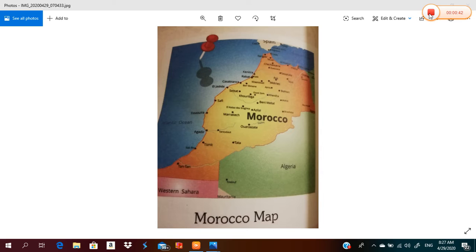Morocco lies on the Mediterranean Sea from the North and the Atlantic Ocean from the West. Algeria and Mauritania are the neighboring countries of Morocco.